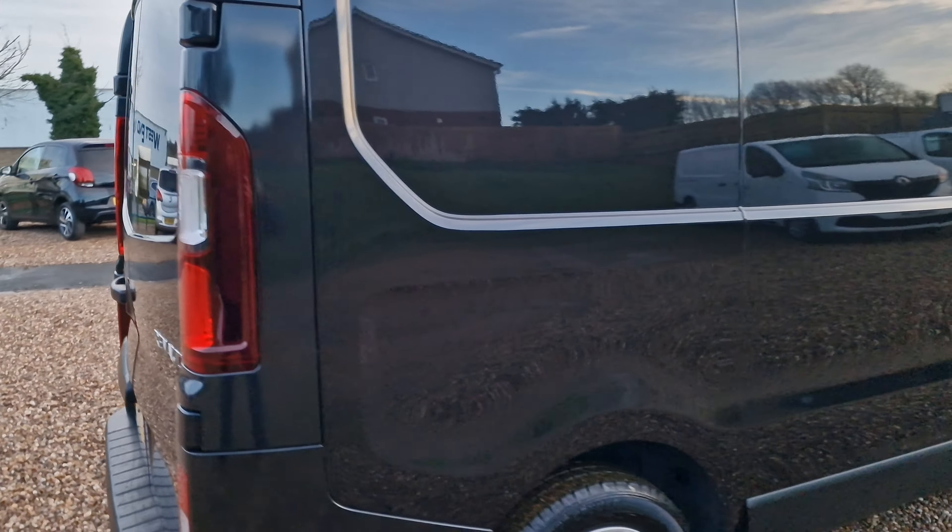So there you have it — the 2019 on a 19 reg Renault Trafic, the 1.6 DCI Energy 27 Business Plus, short wheelbase, standard roof, Euro 6, ULEZ compliant vehicle. Available with us here at AT Car Sales. Give us a call on 01536 263876. You'll get myself Andy here in the office. I look forward to seeing you soon. Thank you and goodbye for now.